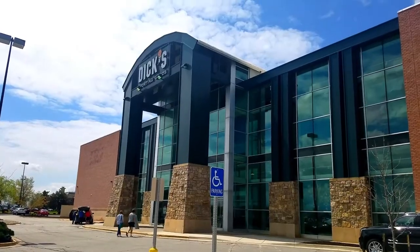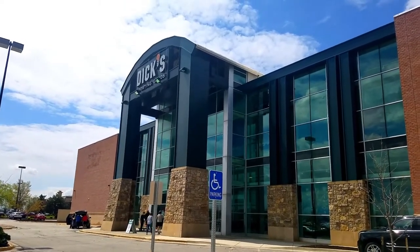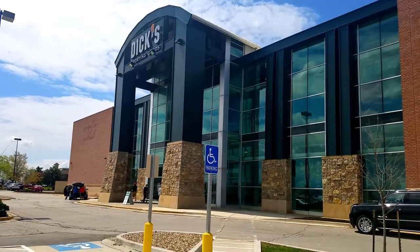We're going to go into Dick's today to find out what they have for golf outfits — golf clothes for women's golf outfits. So let's go take a look. I guess we still have to mask up. Let's go see what they've got.